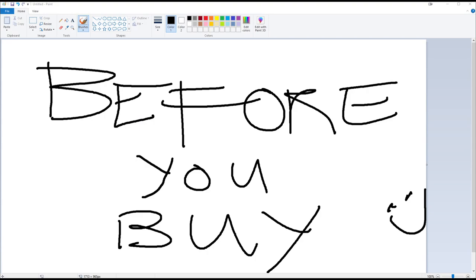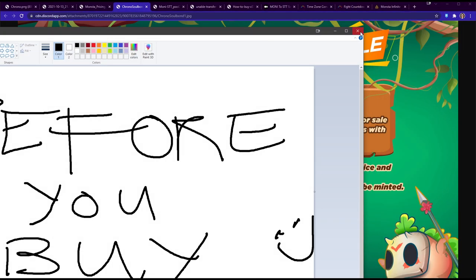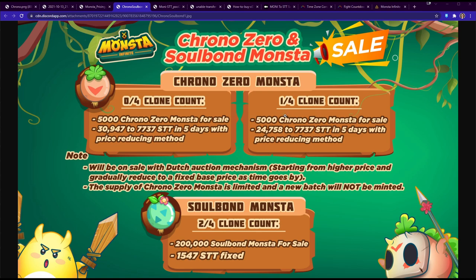Hey what's up guys, I'm Blank Hero and in this video we're going to talk about before you buy monsters — your Chrono Zeros and your Soulbounds. Today it's going to be happening very shortly, so this is the before-you-buy guide.